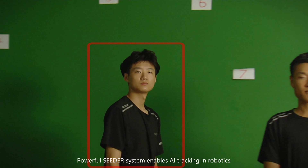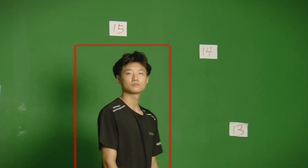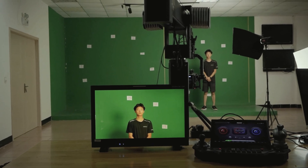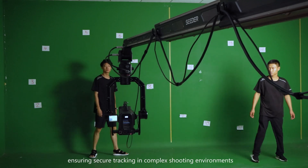Powerful CDER system enables AI tracking in robotics, with precise target recognition and calculations, ensuring secure tracking in complex shooting environments.